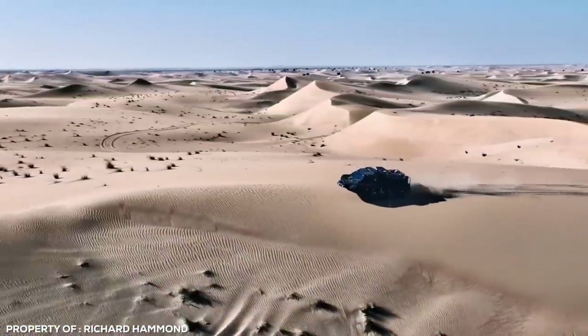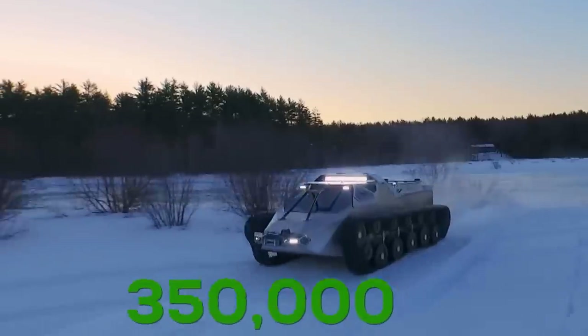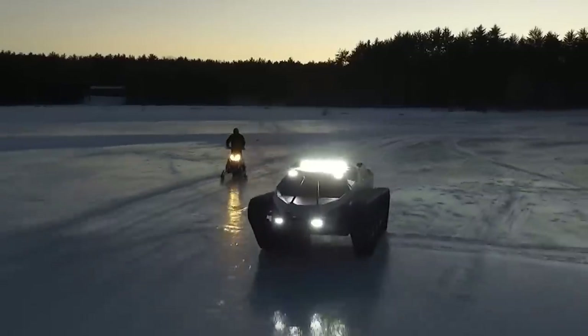Not only is it armour-plated, it can tackle any off-road terrain with ease. The downside is the $400,000 price tag, but if you're even considering getting one of these, it's likely that money isn't an issue.